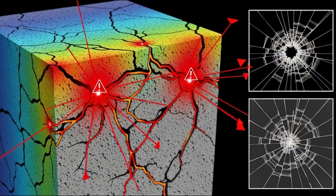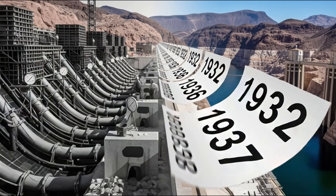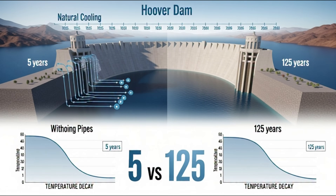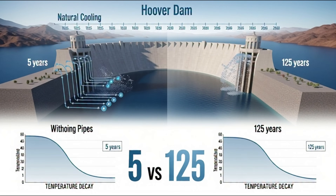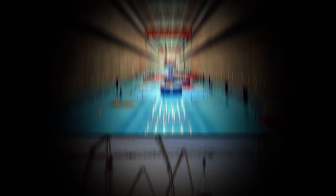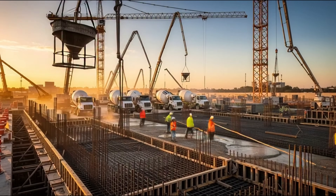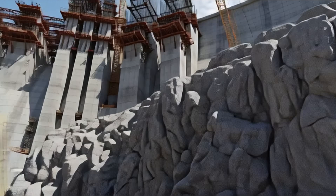That's why engineers embed cooling pipes inside each block. Chilled water flows continuously through these pipes, maintaining perfect temperature. At Hoover Dam, this cooling process lasted 5 years. Scientists calculated that without cooling pipes, that concrete would take 125 years to cool naturally. Sensors are placed on every layer — temperature, pressure, stress — everything is monitored in real time. Special chemicals are mixed into the concrete to make it water-resistant and earthquake-proof.